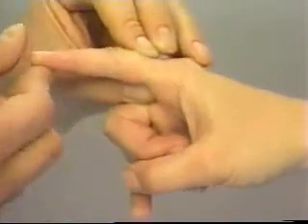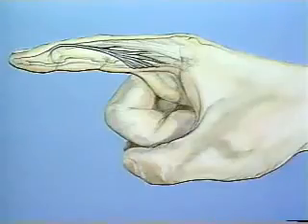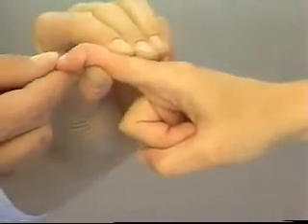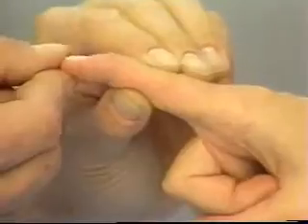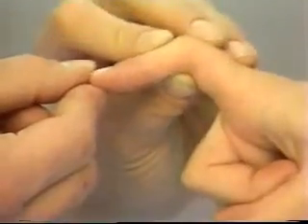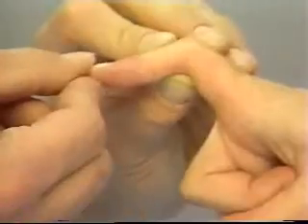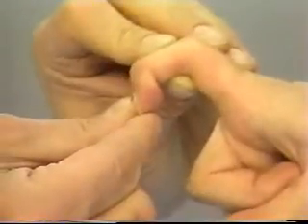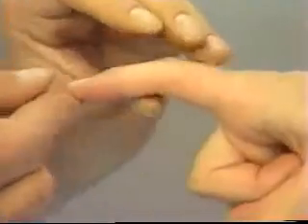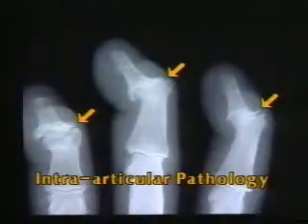Retinacular Ligament Tightness. Flexion loss of the distal interphalangeal joint may be due to tightness of the retinacular ligaments. Stabilize the proximal interphalangeal joint in extension and attempt to passively flex the distal interphalangeal joint. If the DIP joint will not flex, allow the proximal interphalangeal joint to flex slightly and again test passive flexion. If flexion now occurs at the distal interphalangeal joint, this suggests tightness of the retinacular ligaments. While performing all of these tests, the examiner must remember that joint capsule contractures or intraarticular pathology may also limit motion.